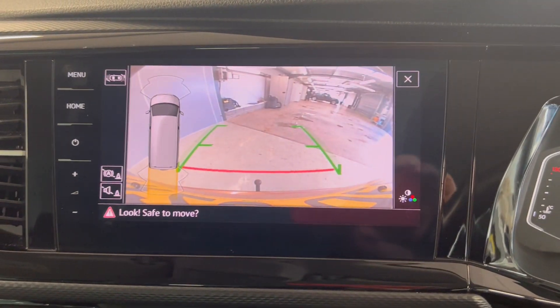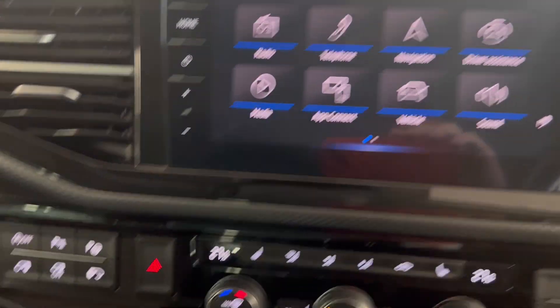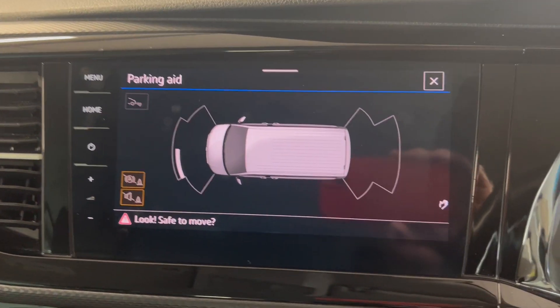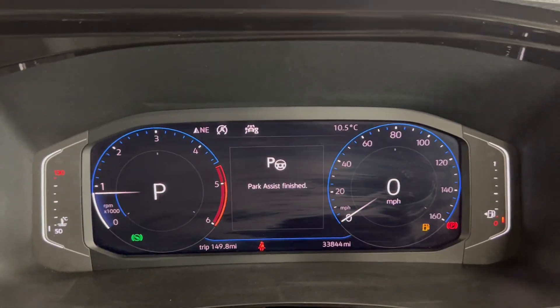This van does come with the rear view camera and sensors. Moving on down, you've got your controls for the side doors as well as your parking aid, which is just a great visual aid for your sensors. You do also have a park assist on the van as well.